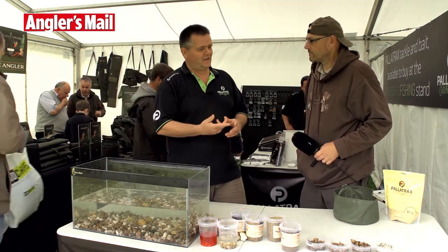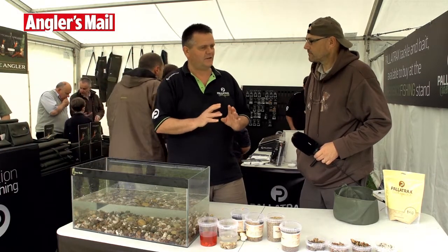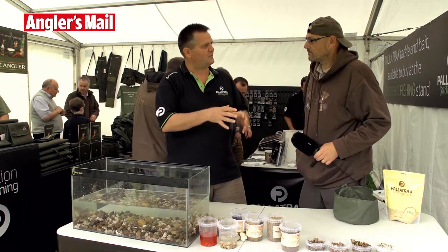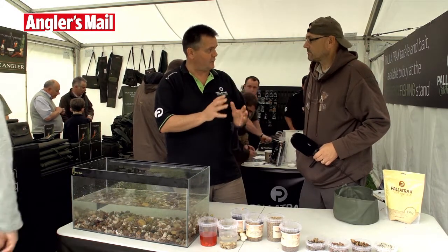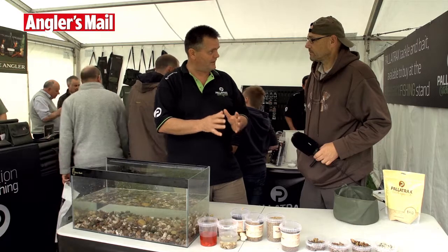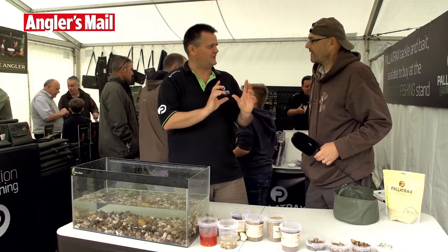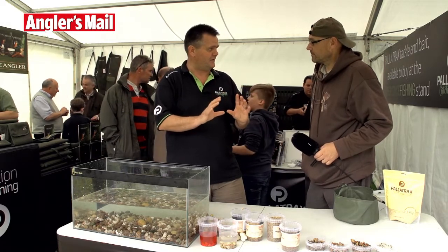What we're catching with naturals you just cannot ignore. It's been a very interesting process to get to where we are today and put all these products together. We've now got a range we're really happy to come out and say: this is the naturals range, it is catching fish — the pictures, the fish on the banks, proof of success.